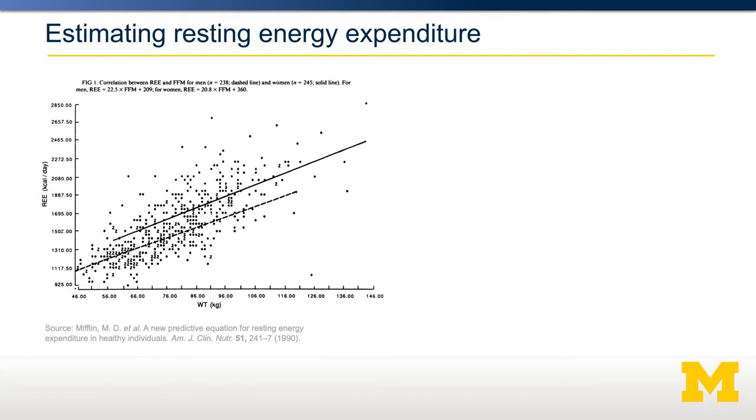So how do we calculate somebody's overall total daily energy expenditure? This graph shows a large number of experimentally calculated energy expenditure values for a large number of people. The x-axis shows their body weight, while the y-axis shows their resting energy expenditure. The two lines indicate men at the top and women at the bottom.